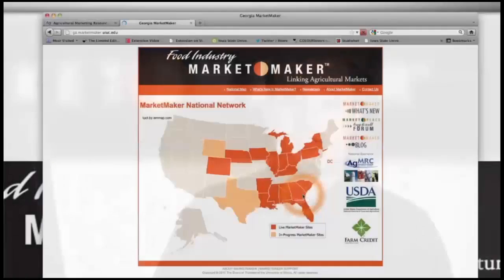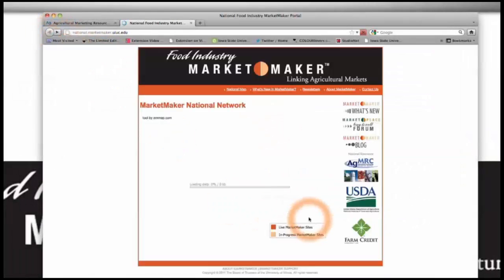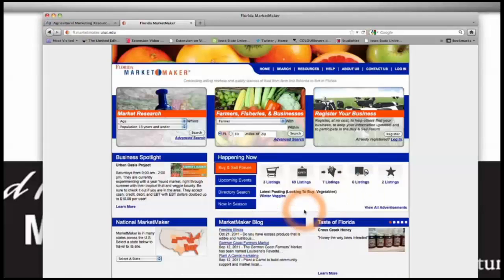MarketMaker is utilized by many states and each has its own page. Each state page is designed to have a consistent look, feel, and functionality. You can jump from state to state with ease.